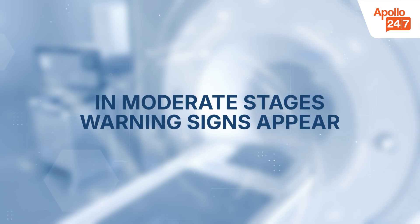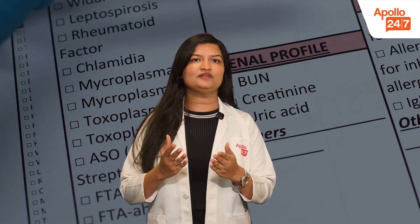In the moderate stage, warning signs appear. As damage increases, waste starts to build up in the blood. You may notice swelling in the feet or ankles, fatigue, or high blood pressure. Lab tests often show rising creatinine and urea levels.